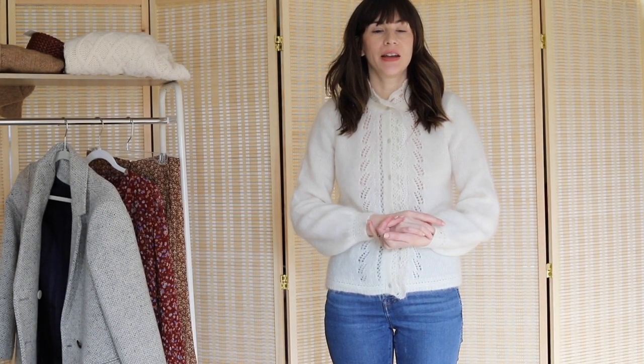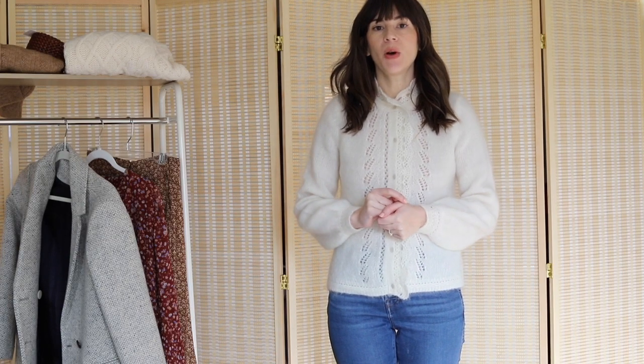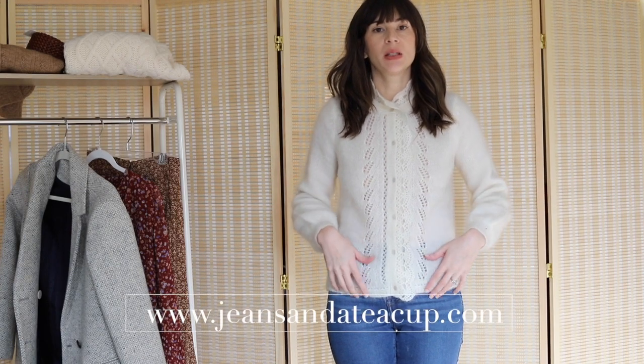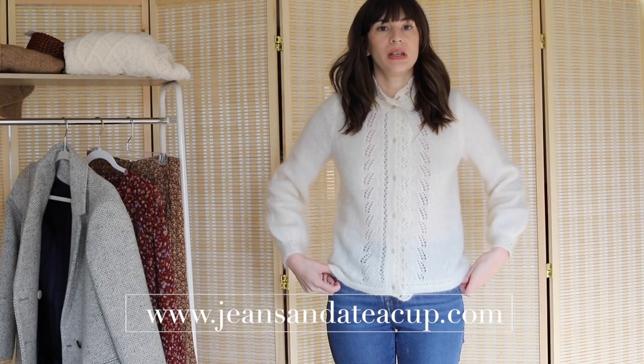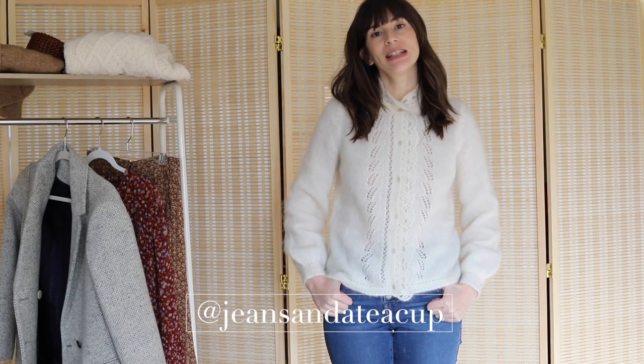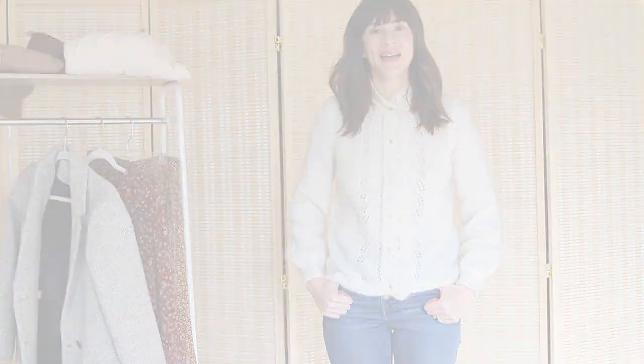I believe that's it! I hope you enjoyed this Cezanne try-on. If you have any questions about these pieces or any other Cezanne pieces, ask me in the comments below. You can also find me on my blog JeansandaTeacup.com or on Instagram at Jeans and a Teacup. I hope to see you there — bye!